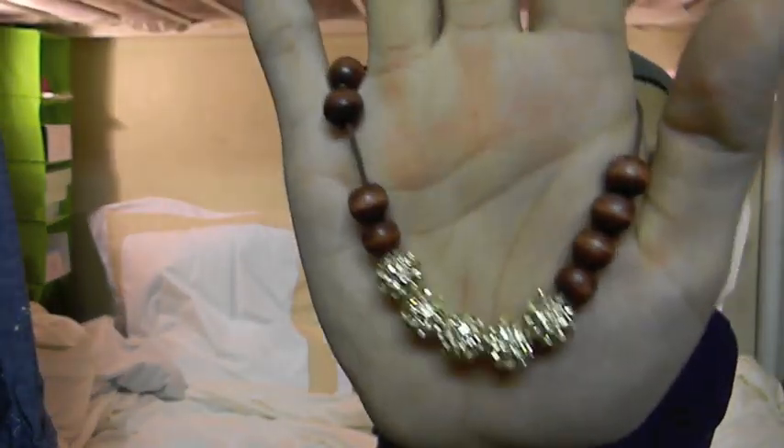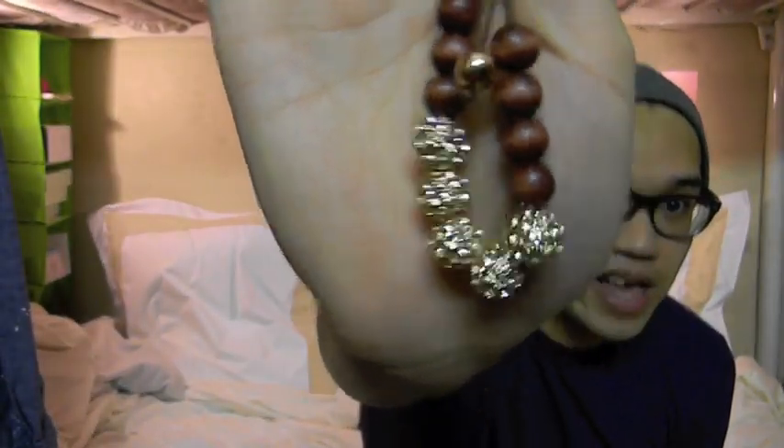You guys can get $10.00 off your first purchase. The first thing I'm going to show you from bubblebar is this rose gold wooden bead bracelet. It has rose gold crystal beads and then wood beads, with a drawstring tie. And then the last two things I got from bubblebar are these brown bracelets, and they just look like that.